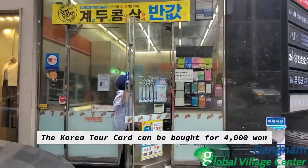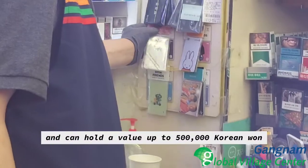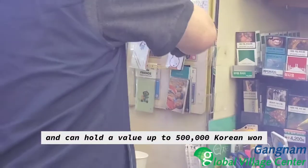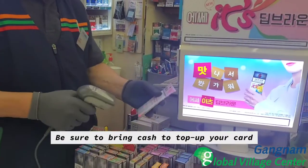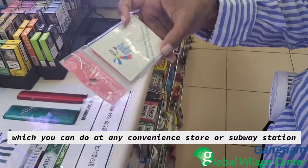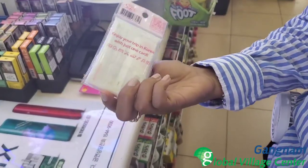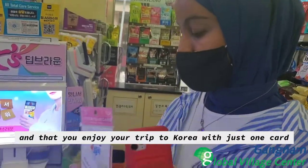The Korea Tour Card can be bought for 4,000 won and can hold a value up to 500,000 Korean won. Be sure to bring cash to top up your card, which you can do at any convenience store or subway station. We hope this information was useful and that you enjoy your trip to Korea with just one card.